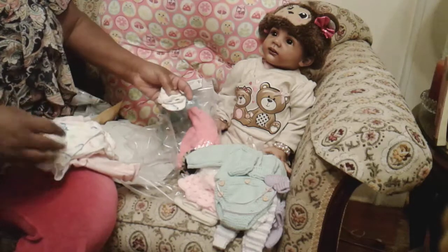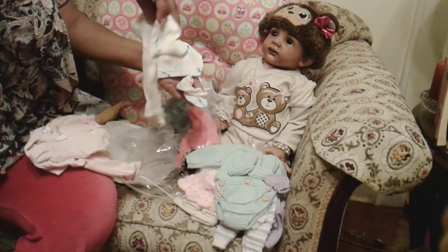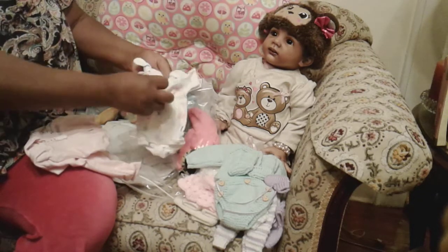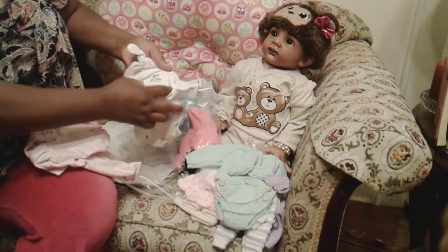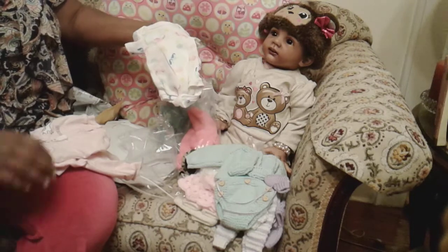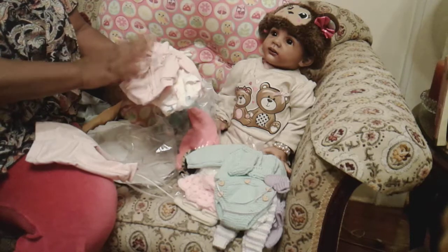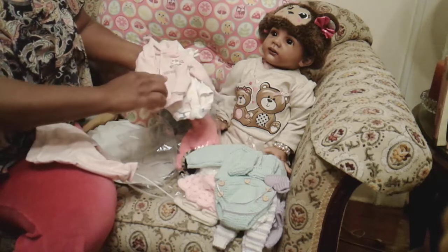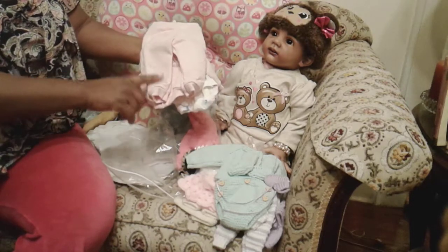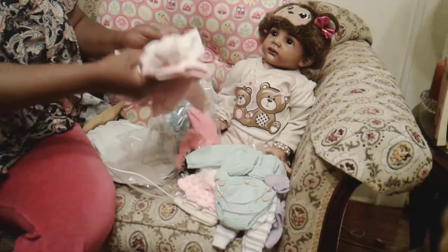This is her little unicorn booties, the unicorn hat, and this outfit is by Carter's. As you can see, it was made down from a size 24 months, cut down to 14 inches by Wooby Babies. This is the little jacket and it says 'sweetheart' on it, with the little unicorn and matching pants with the star on it. This set also came from Wooby Babies.